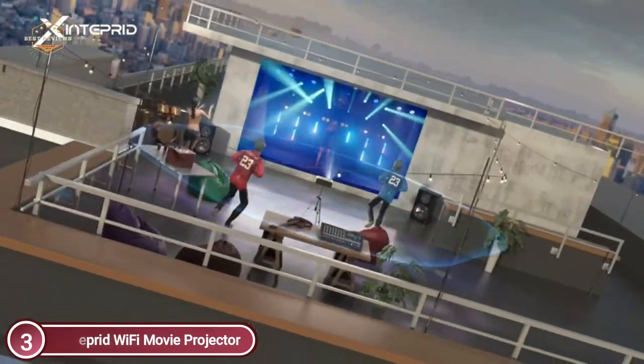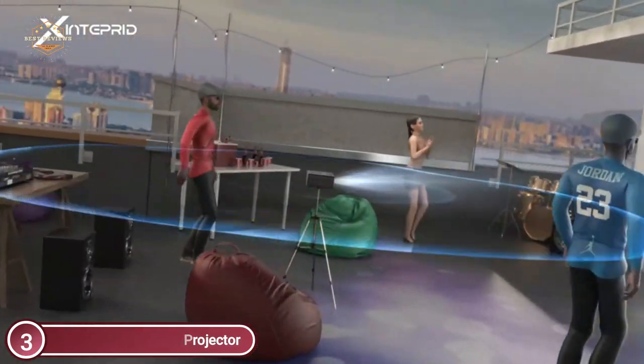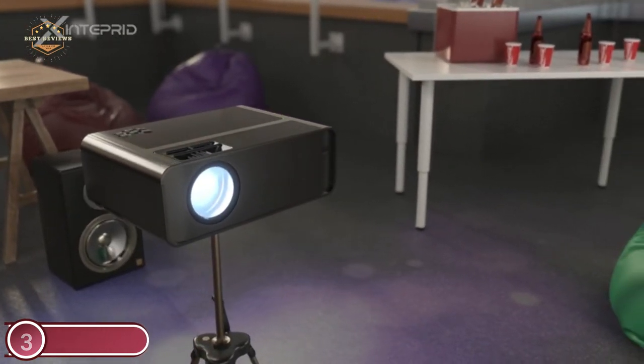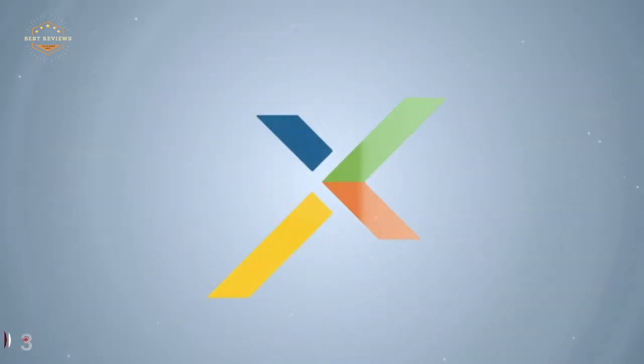The zoom feature of this projector can be used to increase or shrink the screen from 75 to 100 percent. When you enter the zoom function, you need to use the right and left buttons on the remote control to zoom between 75 and 100 percent.